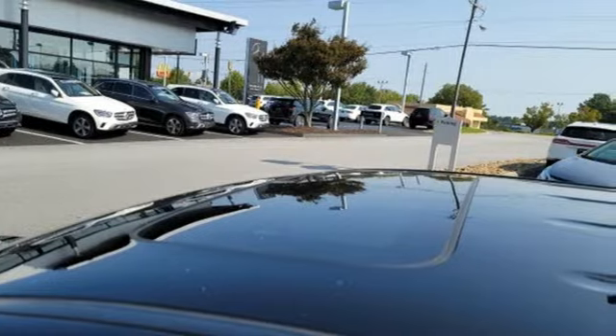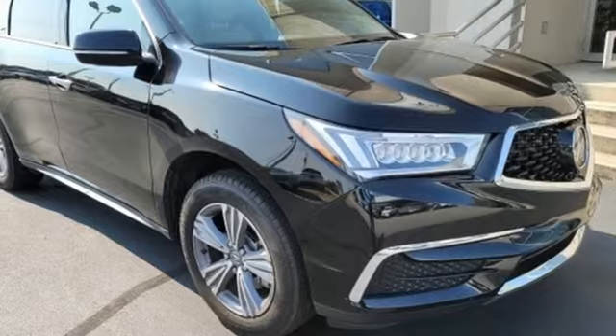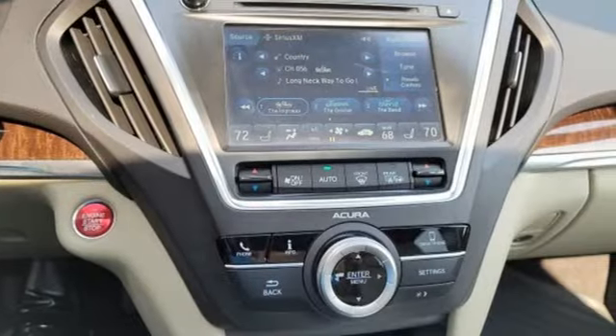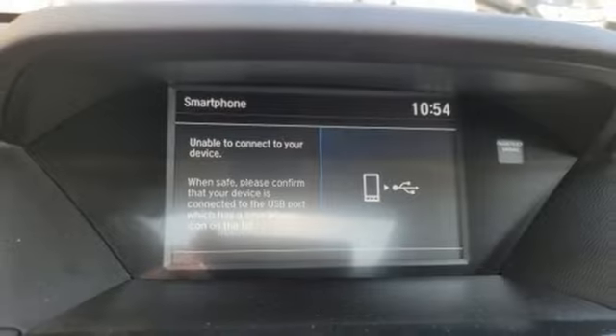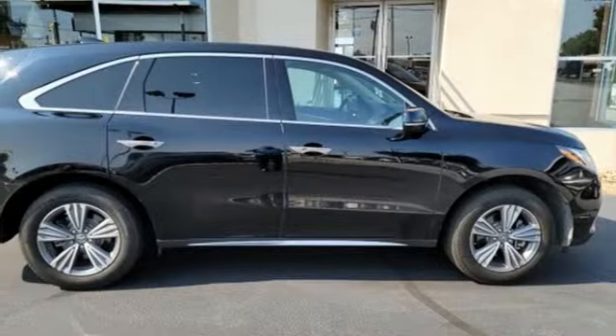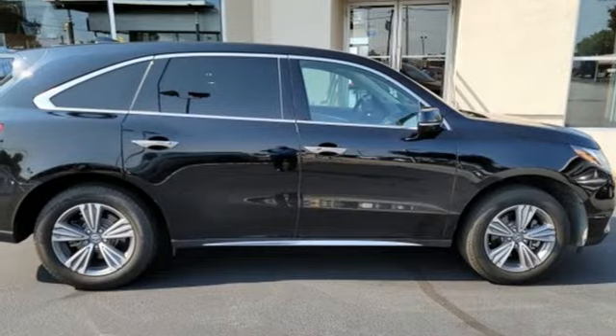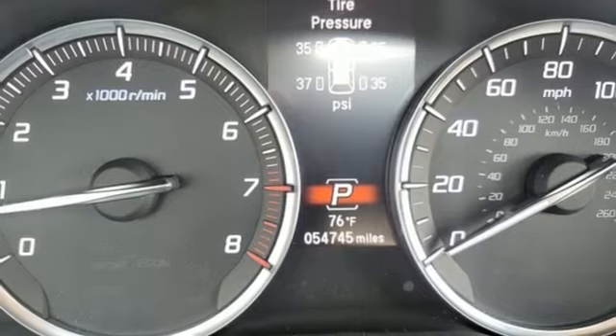Auto tilt-away steering column, memory exterior door mirror settings, front heated leather sport seats, streaming audio, automatic transmission, dual zone climate control, memory steering wheel settings, AM-FM satellite radio, express open and closed sliding and tilting sunroof, gas pressurized shocks, and V6 engine.